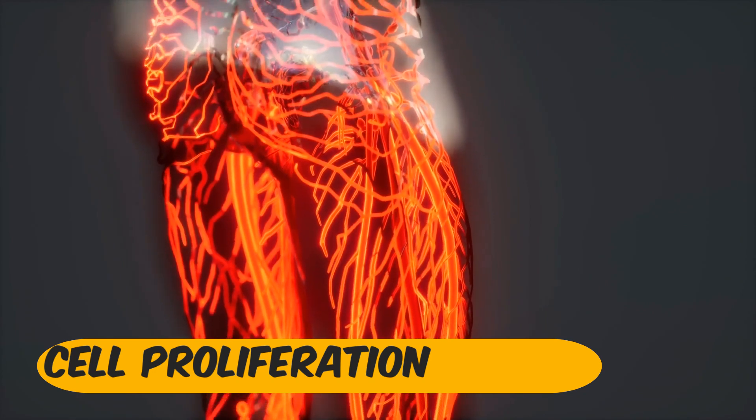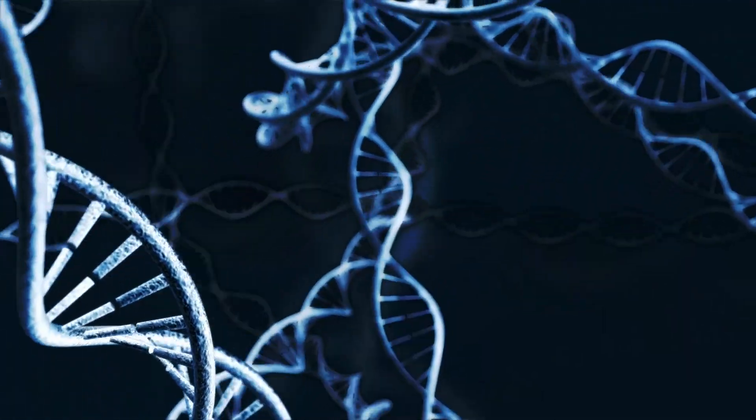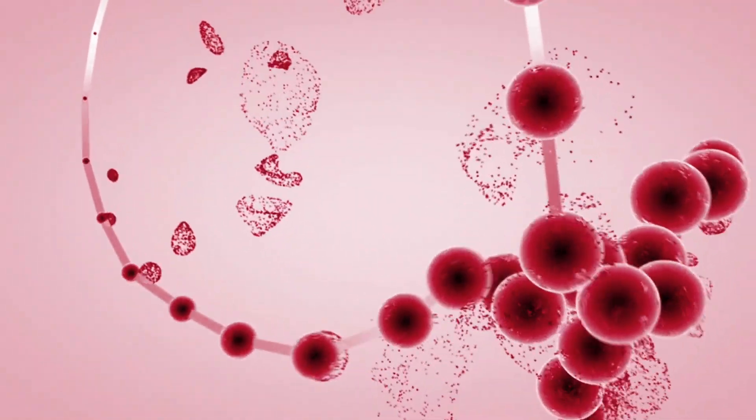Cell Proliferation. Zinc is essential for cell division and proliferation. This means that it helps in the creation of new cells needed to repair damaged tissue. This process is critical for wound closure and tissue regeneration.